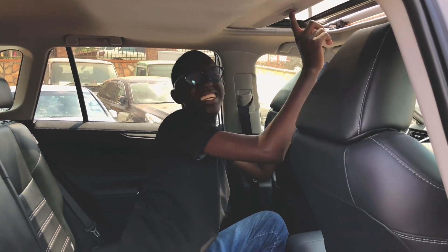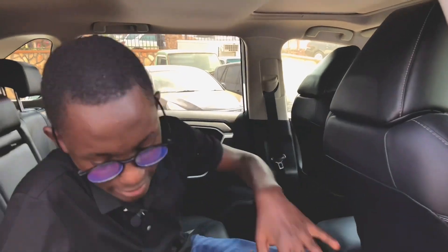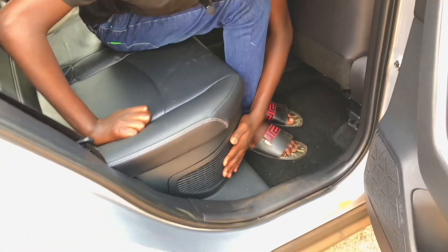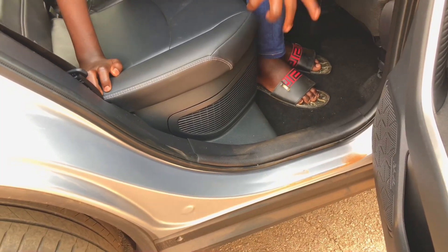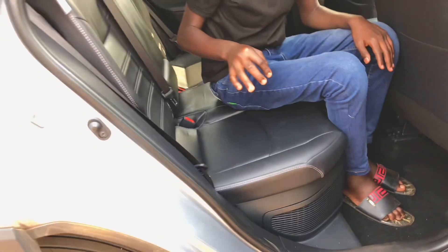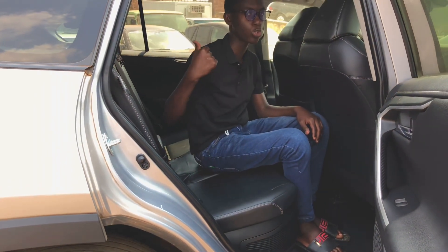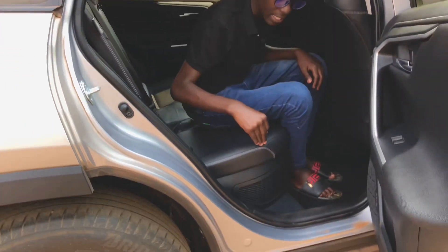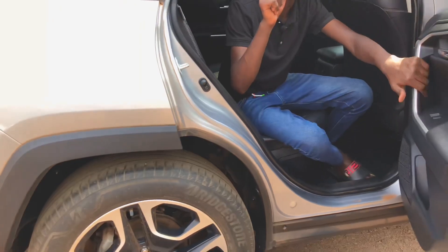The vents visible near the rear seats are there to let in air to cool the hybrid batteries, which are placed underneath those seats rather than in the trunk, preserving all the cargo space.